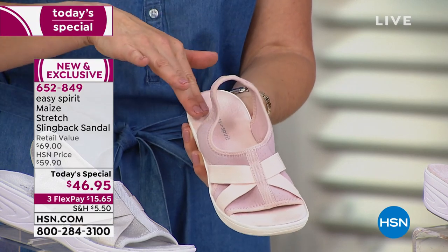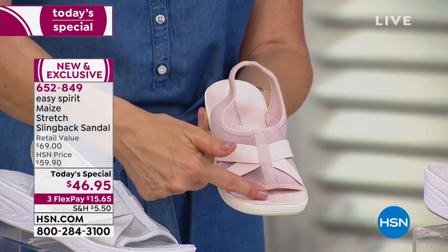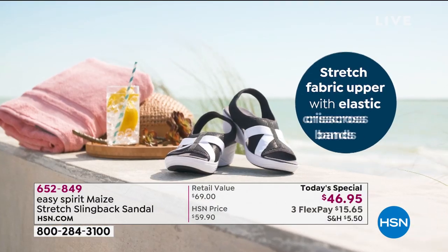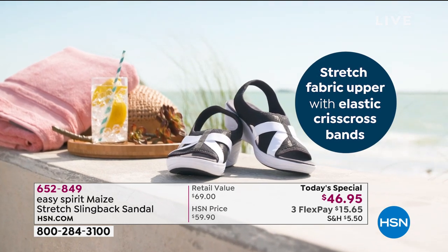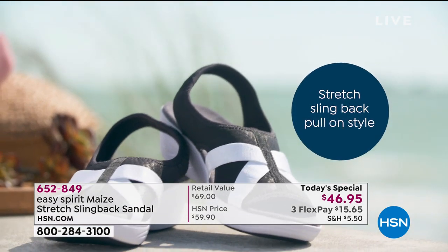We also have a nice contoured footbed so your foot sits really well. The way we designed this, your toes peep out so you get to show off that pedicure, but there's a good amount of coverage, and that gives you great security inside the sandal so you can wear it all day long.